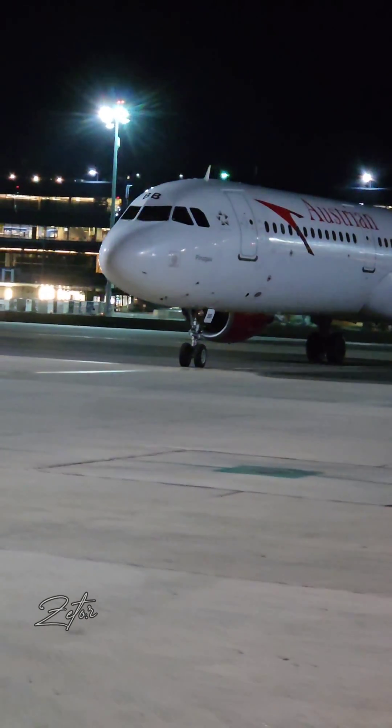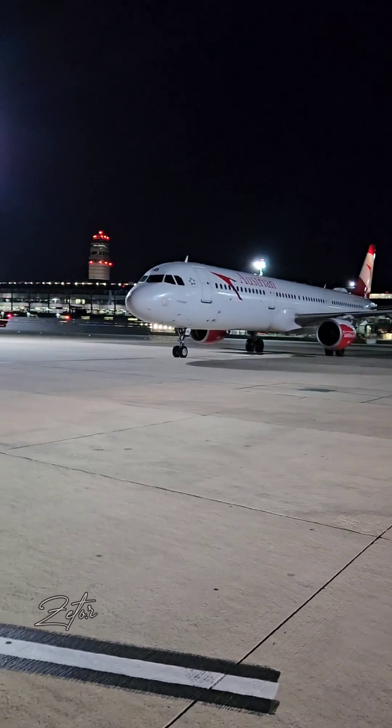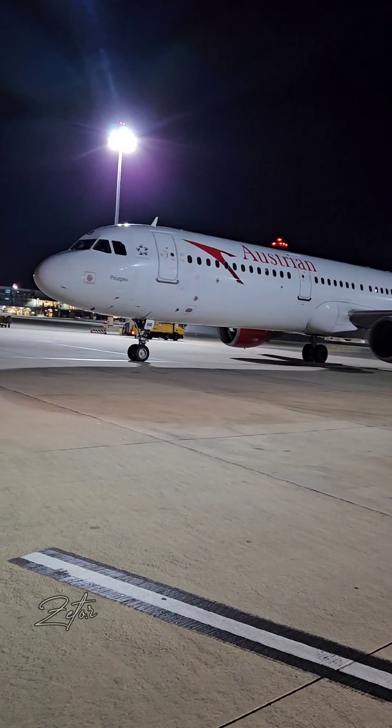Hey guys! In the past few days I've been assigned to the ramp, where we are responsible for scheduled, planned, or unscheduled work — which most of the time means on-calls from the crew when they have some issue with the airplane. Today I would like to show you one of these cases.